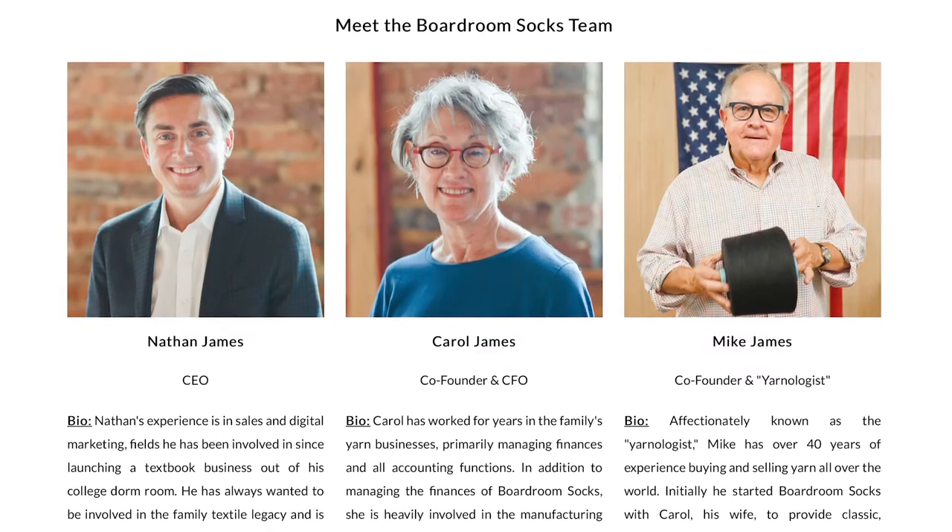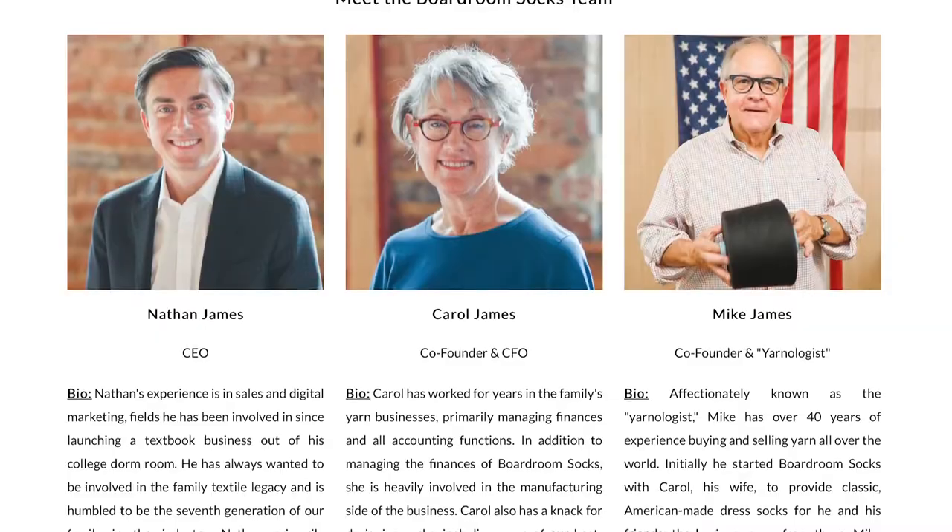Boardroom Socks is a family-owned company that got started in 2010, but their roots in American manufacturing go all the way back to 1837 when the James family opened up their first fabric mill in rural North Carolina. Since then, every single generation has been involved in the industry. When we spoke to Nathan James, the president of Boardroom Socks, him and his family's motivation for starting the company was really to carry on the family tradition, but now it's really shifted to supporting local jobs.